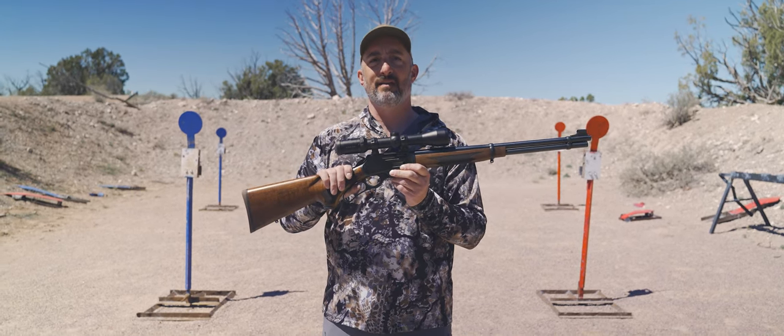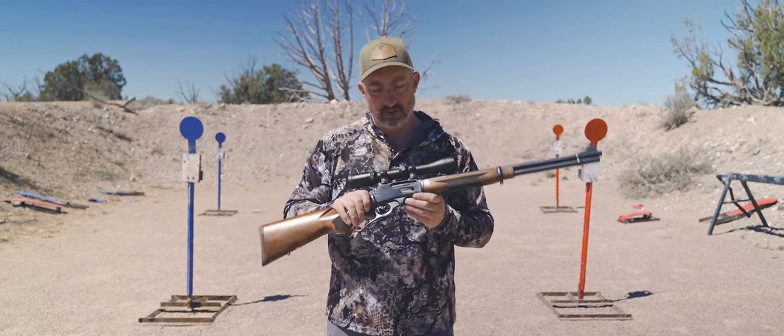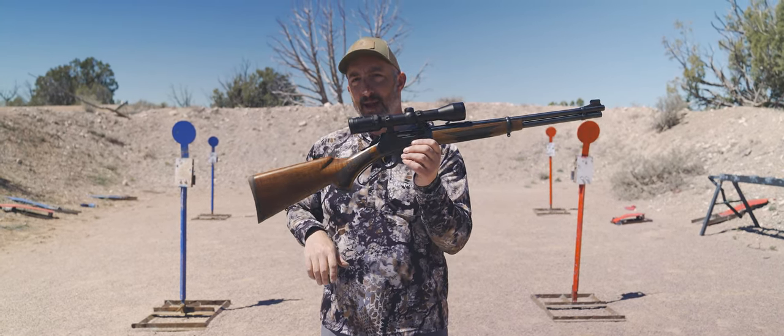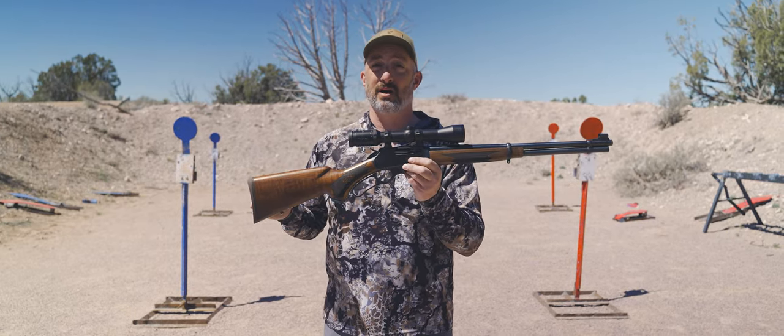In terms of functionality, it'll be very familiar to anybody who's run a lever gun before. This has a 20-inch barrel, holds six rounds of 30-30 ammunition, and weighs about seven pounds — right where you want it, nicely balanced.